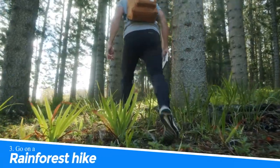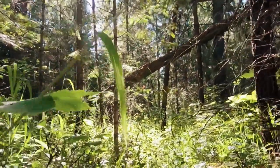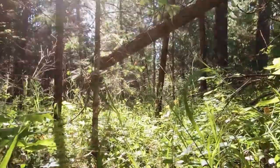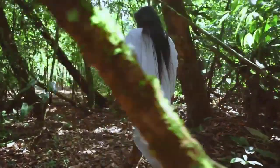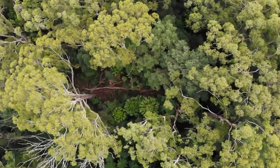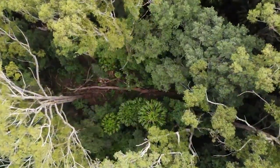Number 3: Go on a Rainforest Hike. Going on a rainforest hike in Wollongong, Australia offers a breathtaking experience. The lush greenery, diverse flora, and enchanting wildlife create an immersive and rejuvenating atmosphere. Discover hidden waterfalls, hear the soothing sounds of nature, and witness the beauty of ancient trees. It's an opportunity to connect with nature, recharge your senses, and create unforgettable memories.